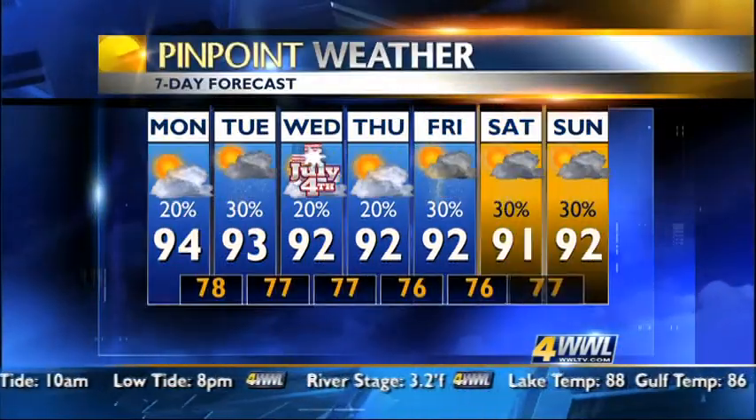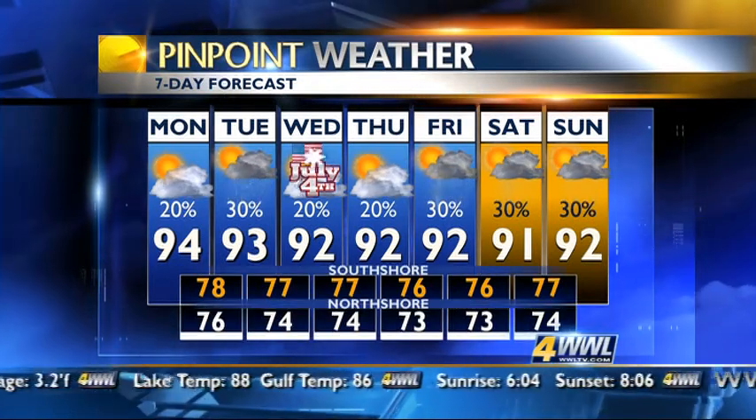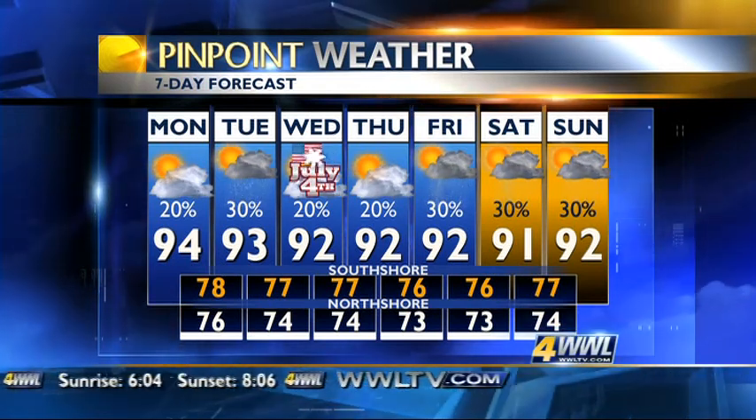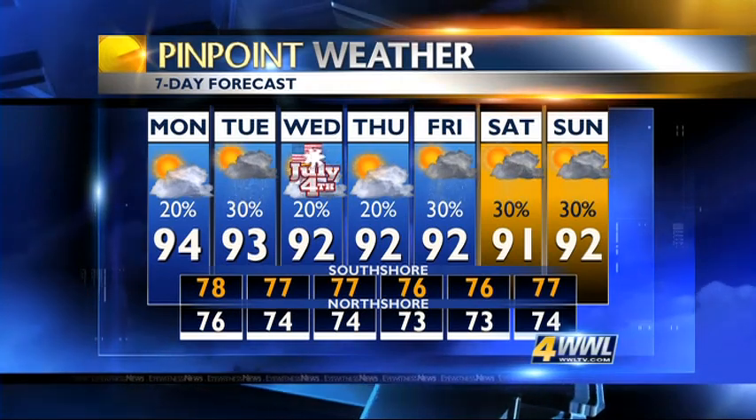Here's the seven-day forecast. Monday: 20% chance of rain. Tuesday: about 30%. The forecast doesn't change too much for the next seven days — temperatures in the lower 90s, feels-like numbers around 100 degrees, and just spotty showers in the afternoon.